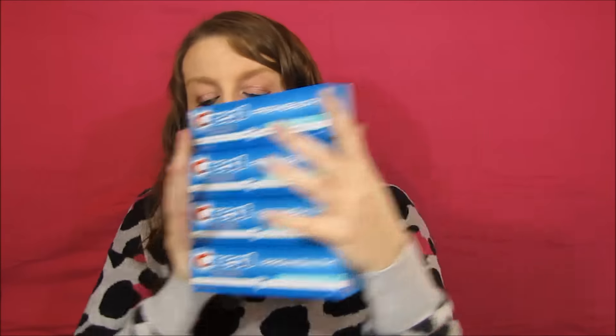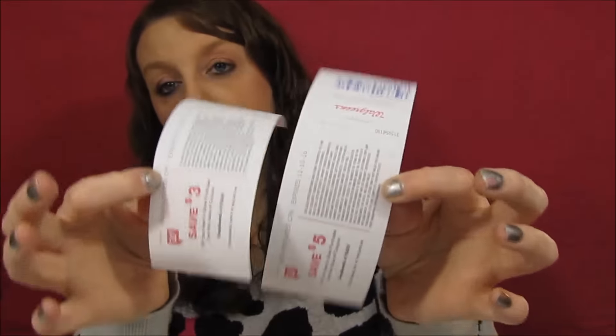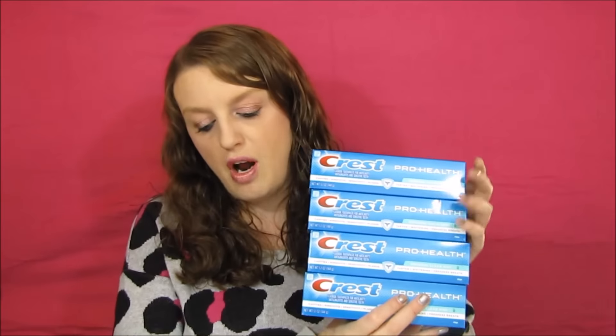I ended up paying $4.16 for all four of these, and then I got the three dollar register reward and also a five dollar register reward — so an eight dollar register reward printed. This was a $3.84 moneymaker for me. I'm not sure how much you guys would get depending on what coupons you have, but that was a quick deal I wanted to take advantage of.